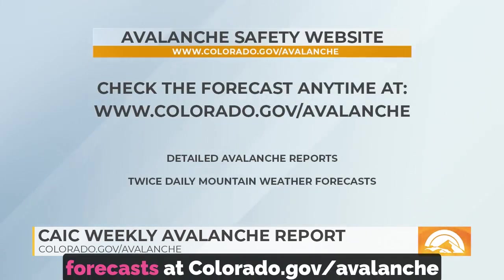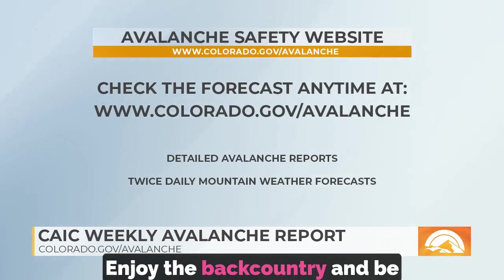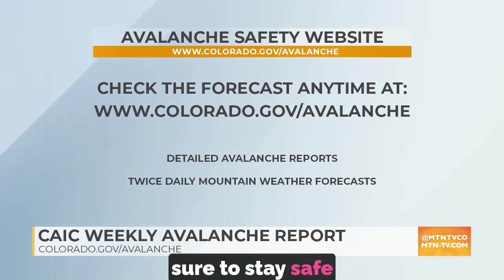Thank you as always, Brian. Valuable information — I hope folks tune in and pay heed. You can always stay up to date with the latest forecasts at colorado.gov/avalanche. Enjoy the backcountry and be sure to stay safe and stay alert.